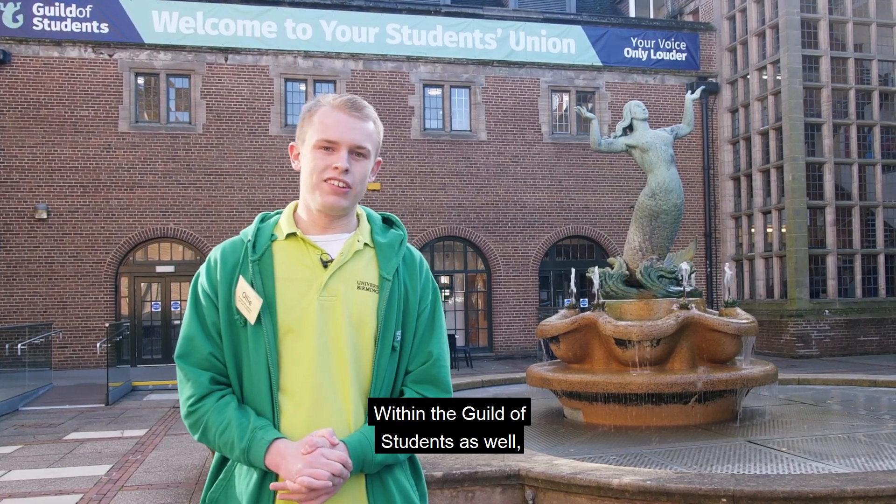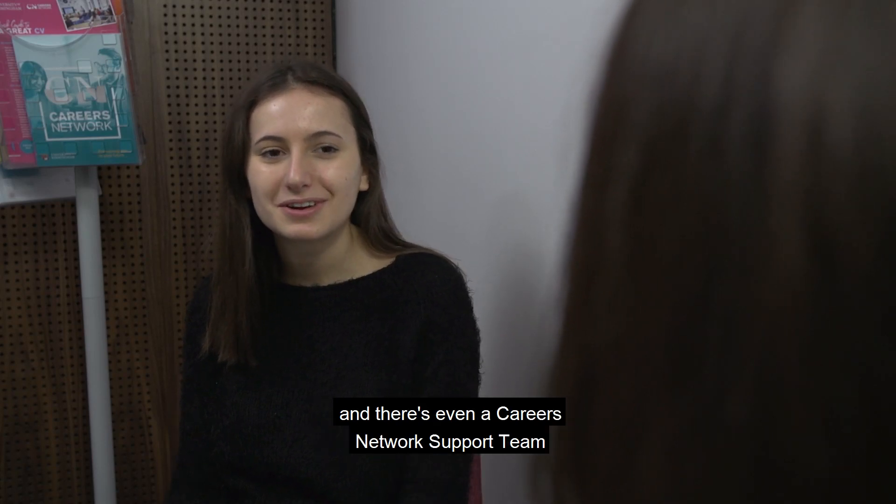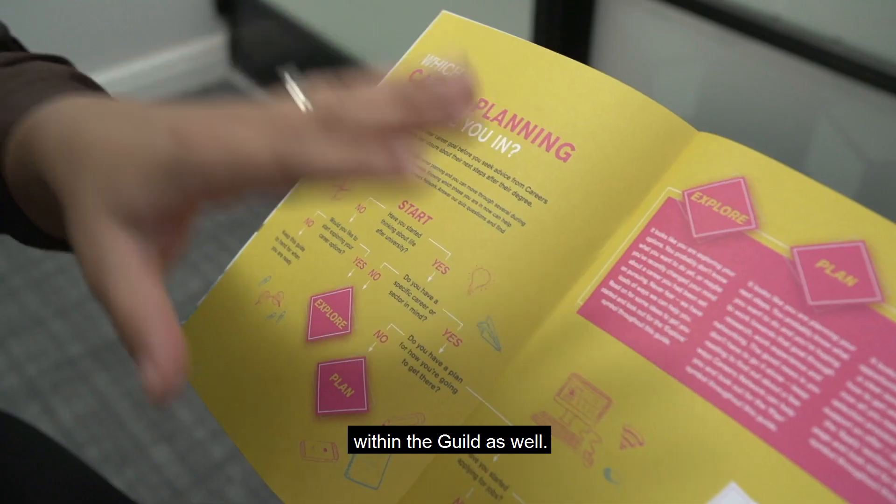Within the Guild of Students there's also a support body that can cover any issues you may be having with your mental health, and there's even a careers network support team within the Guild as well.